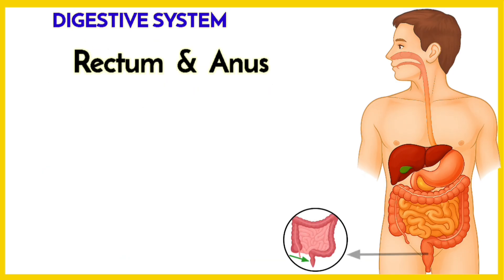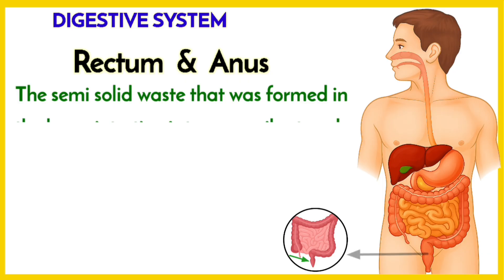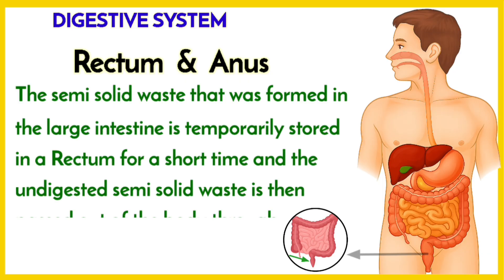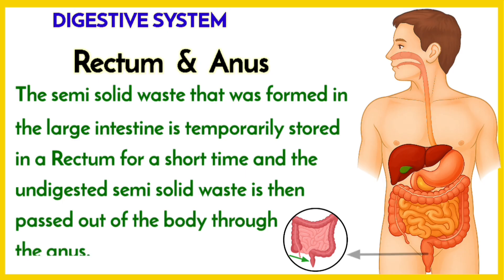The semi-solid waste that was formed in the large intestine is stored in the rectum for a short time, and then the undigested semi-solid waste is passed out of the body through the anus.